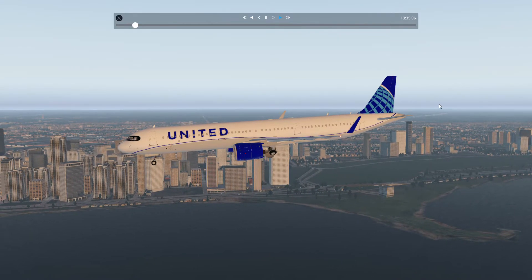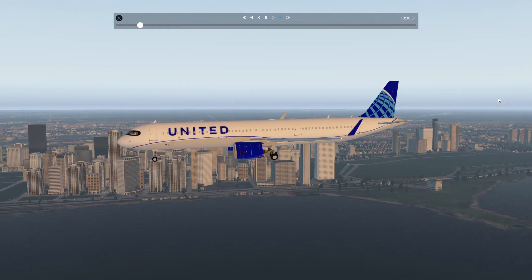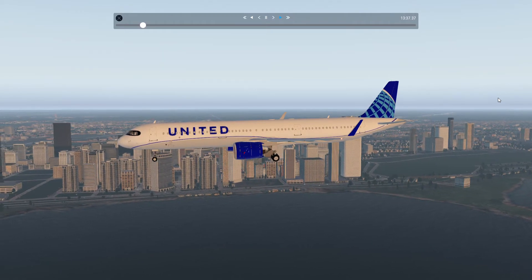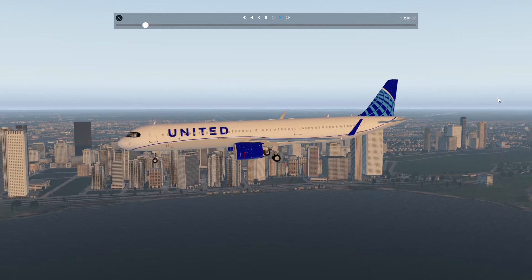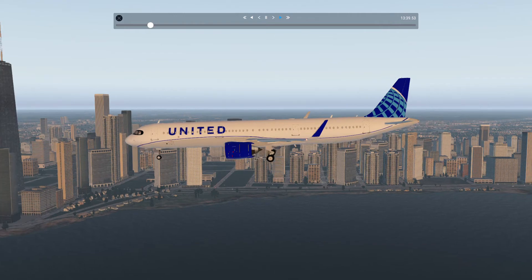Hello folks, welcome to the city of Chicago. They landed this A321XLR in the delivery of United Airlines, the new one at Chicago Nix Airport.